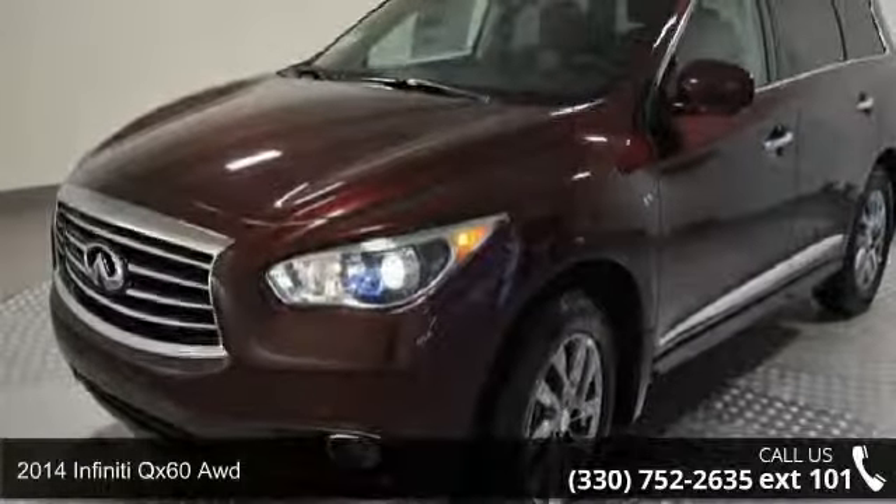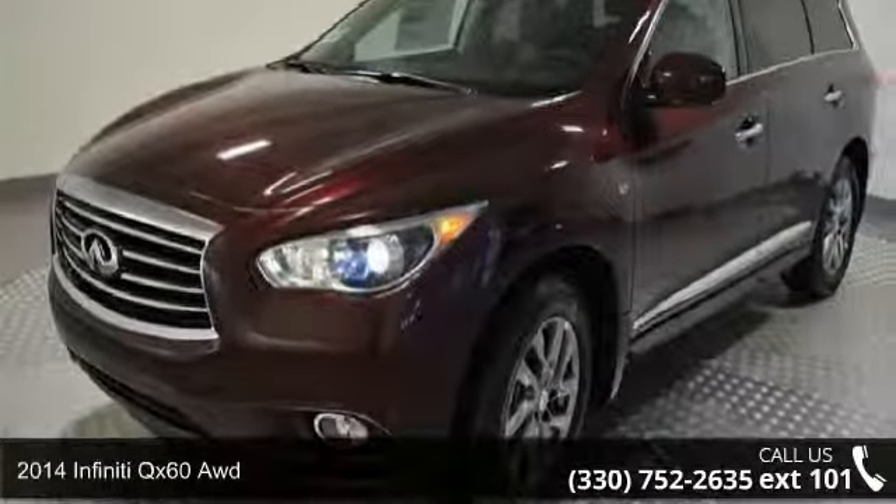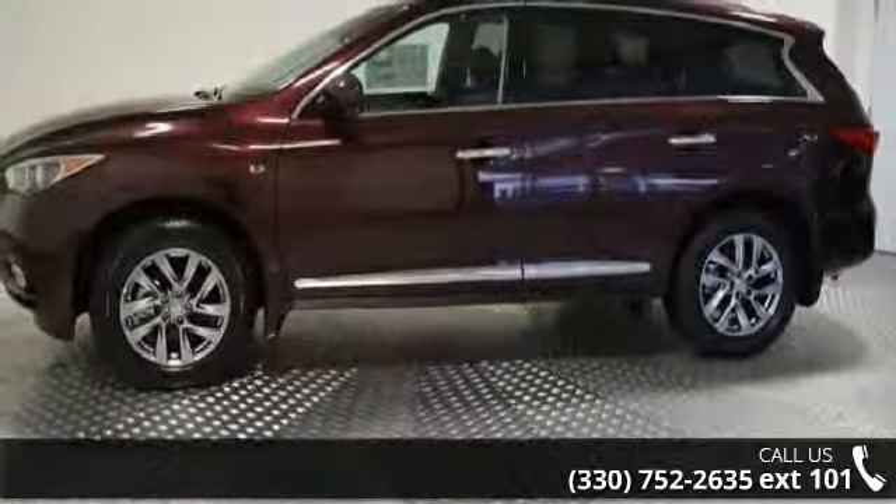Imagine yourself in this 2014 Infiniti QX60. Don't miss this great deal on a luxury vehicle.